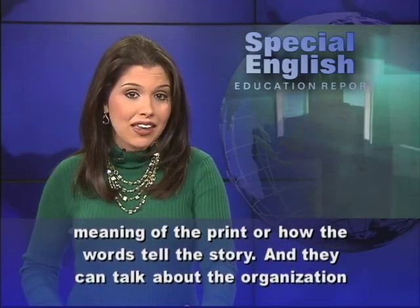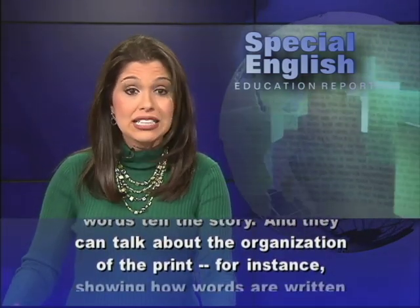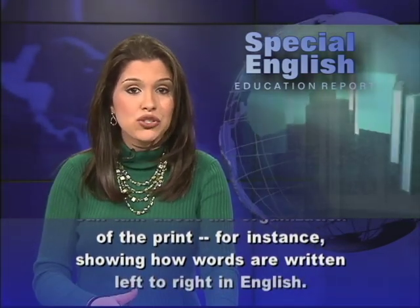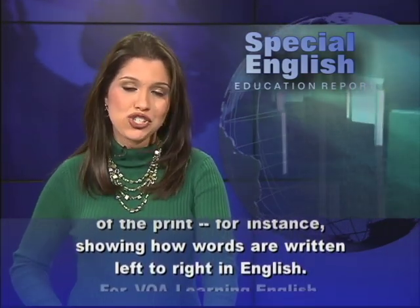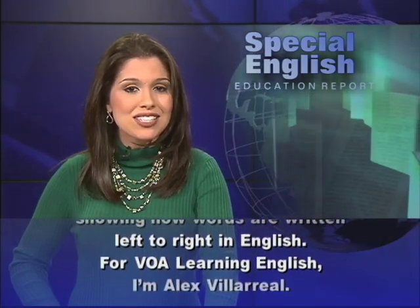And they can talk about the organization of the print. For instance, showing how words are written left to right in English. For VOA Learning English, I'm Alex Villarreal.